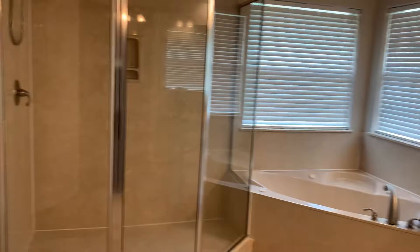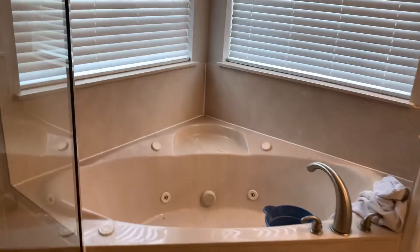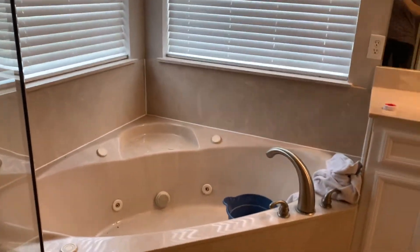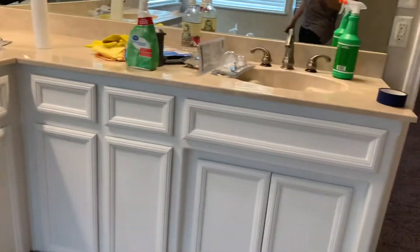And then a beautiful bathroom here. Very nice shower, jetted tub, and then a double sink vanity. Lots of space.